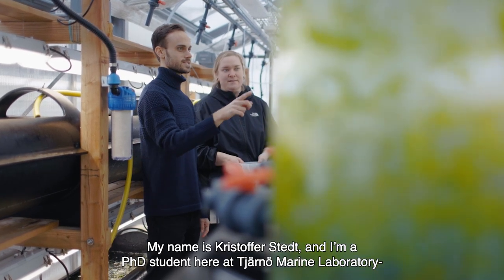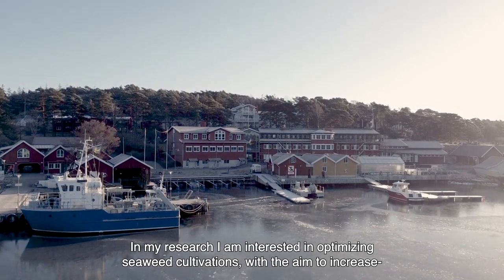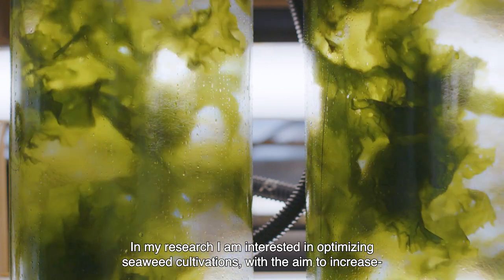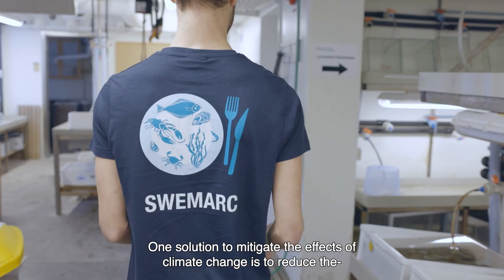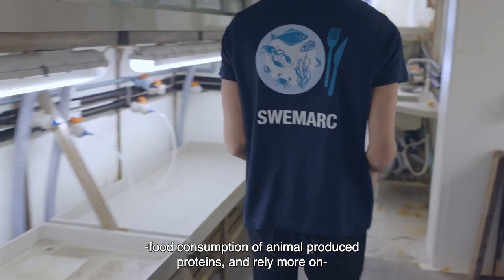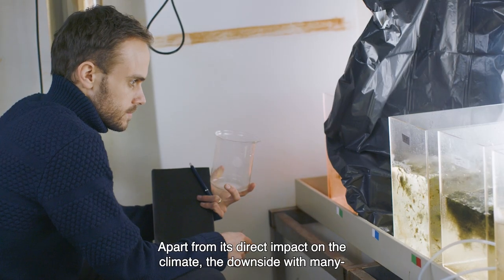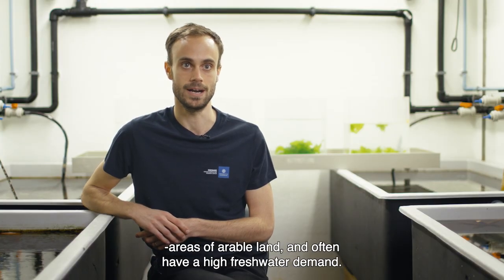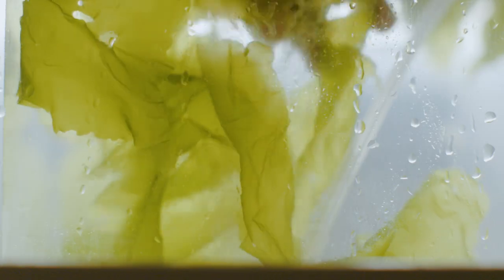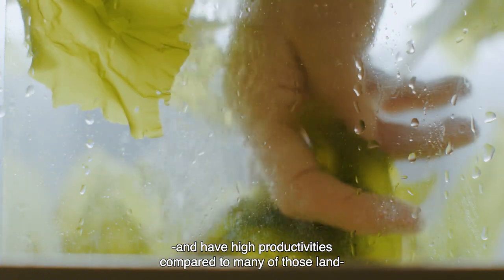My name is Christophe Stett and I am a PhD student here at Tjärnö Marine Laboratory, which is part of the Marine Infrastructure at the University of Gothenburg. In my research, I am interested in optimizing seaweed cultivations with the aim to increase their growth rate and protein content. One solution to mitigate the effects of climate change is to reduce the consumption of animal-produced proteins and rely more on vegetarian protein sources. The downside with many traditional land-farmed protein sources is that they take up large areas of arable land and often have a high freshwater demand. Seaweeds, on the other hand, can be farmed in the ocean and have high productivity compared to many of those land-farmed proteins.